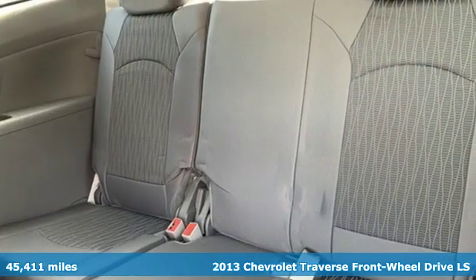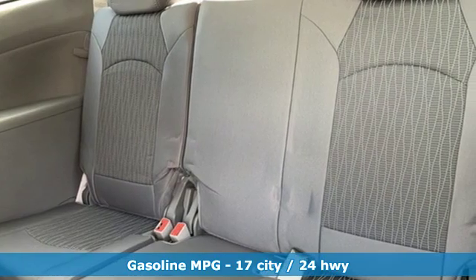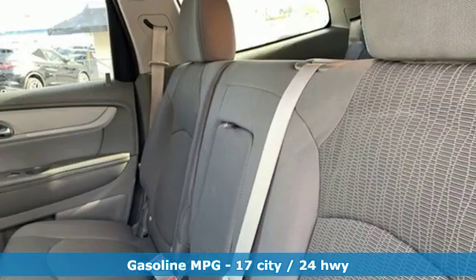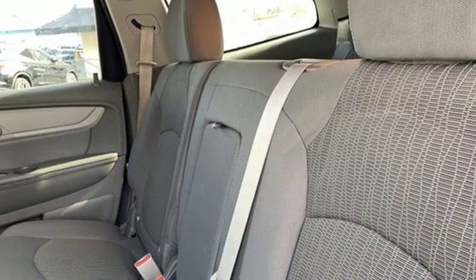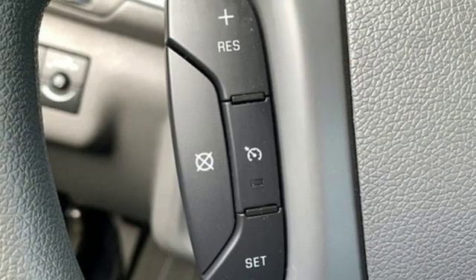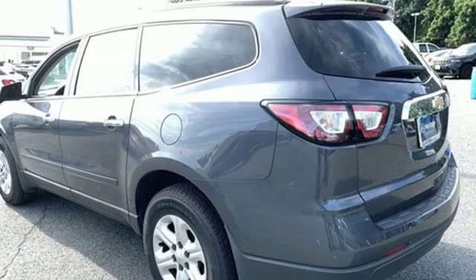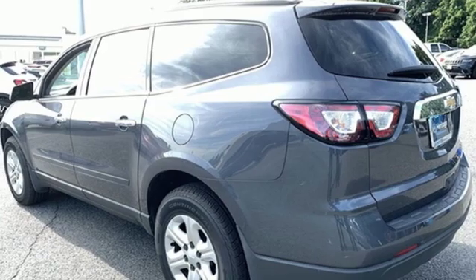Features include automatic transmission, manual tilting steering column, external memory control, manual telescoping steering column, wireless phone connectivity, AM-FM satellite radio, metallic paint, three 12-volt power outlets, and V6 engine. Chevrolet,